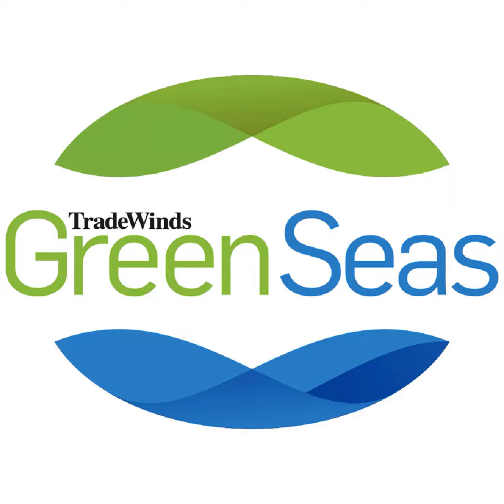This is Green Seas, the podcast by Tradewinds about sustainability and the business of the ocean. I'm Eric Priyante-Martin. And today, we're going into the belly of a giant cruise ship to talk about Carnival's efforts to tackle its climate impact and reduce waste.